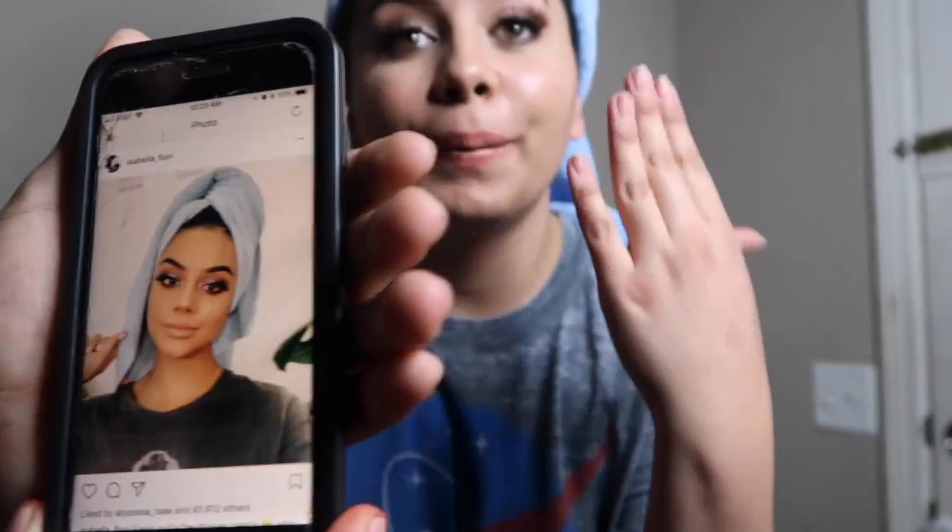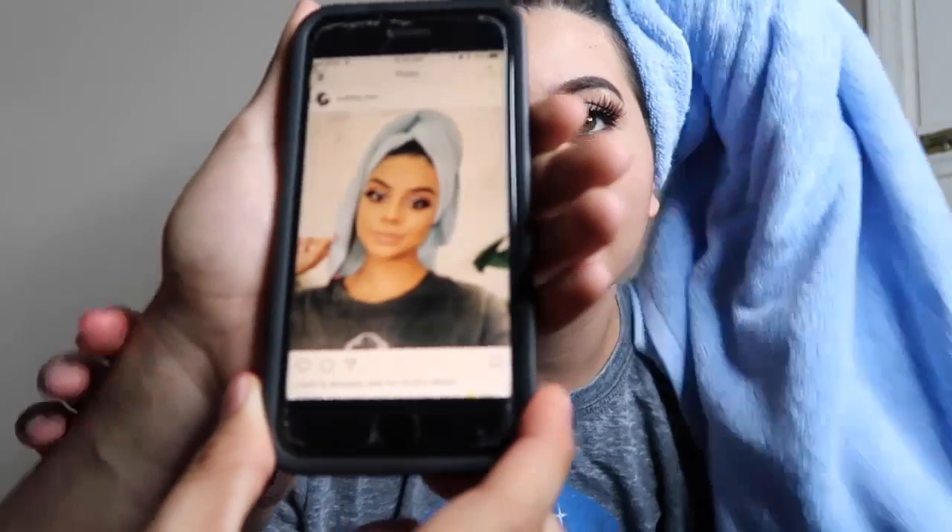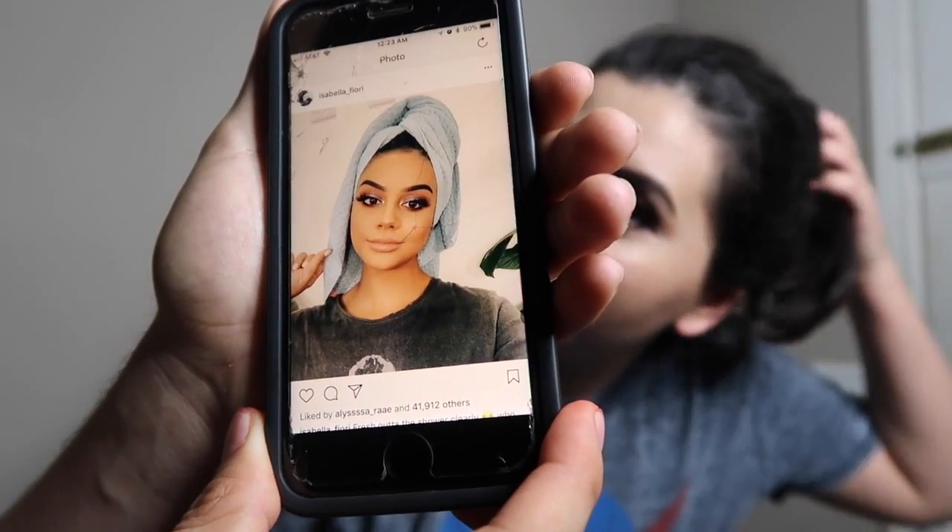The goal is for me to look like this, but right now I'm looking like this. It's not working out. My leaves are falling and I didn't even shower.